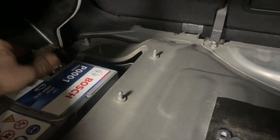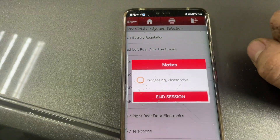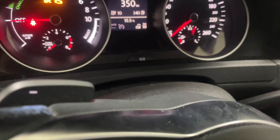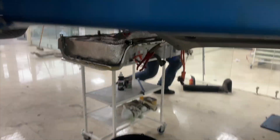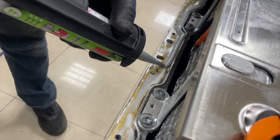The battery is now provisionally connected to make the first test. Let's see what BTC we have — passive or active. No fault codes in the battery system. We're ready.